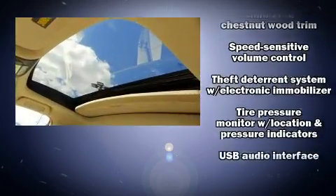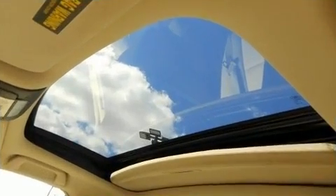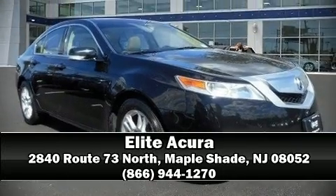A Carfax history report indicates just one previous owner. Our team is professional and we offer a no-pressure environment — come on in and take a test drive.